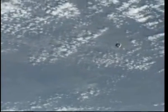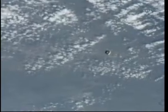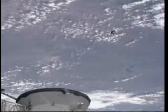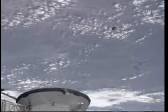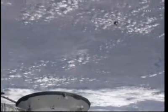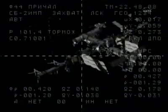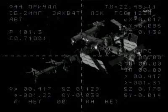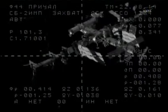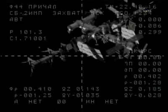The Soyuz continues its methodical approach for docking to the International Space Station. Aboard the station in the Zvezda service module, Russian cosmonauts Alexander Kaleri and Alex Kripochka are monitoring their systems in the unlikely event they would have to activate the TORU, or Telerobotically Operated System, as a backup to the core system, which so far is operating flawlessly. Station Commander Scott Kelly is also monitoring the approach, capturing it from windows in the International Space Station with both video and still cameras.